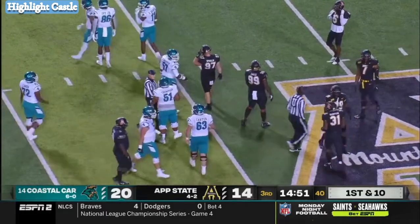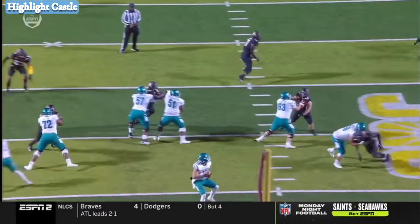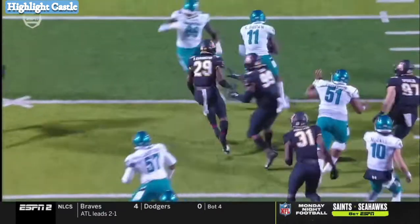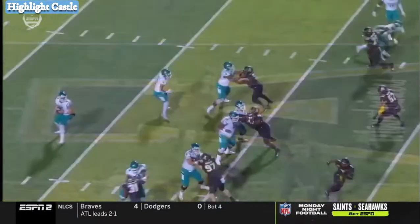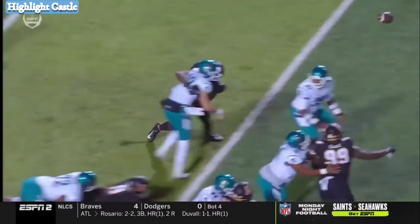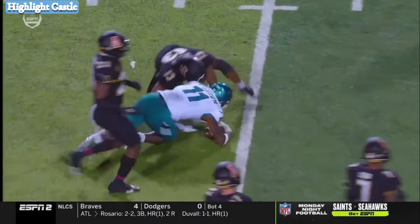There's that pocket presence again. He's going to his right, trying to work through his progression, tries to come back, pulls it down, and at the last second with the shovel pass. Who does he remind you of? He reminds me a little bit of Justin Herbert — he's not quite as tall, but he's got that type of decisiveness. He's got the big arm to make all the throws.